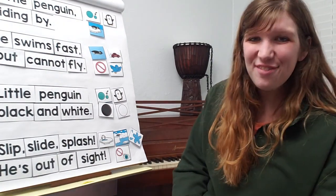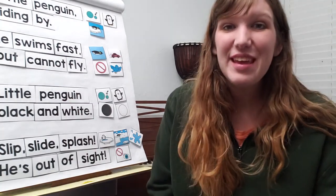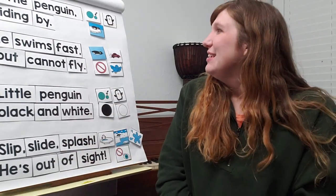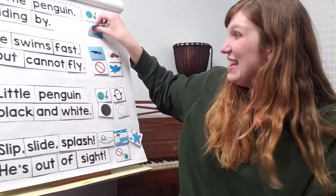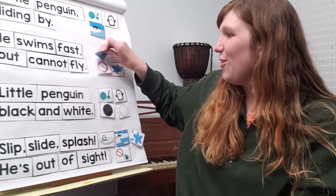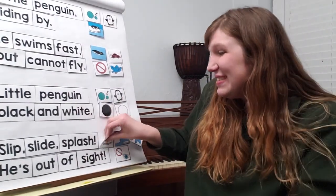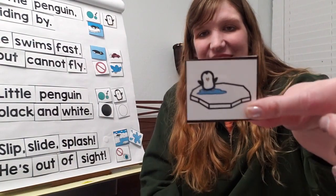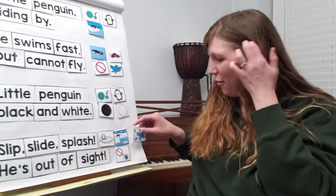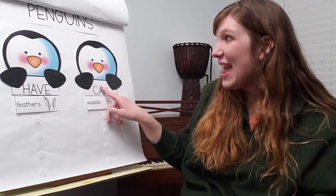Thank you for singing or saying that poem with me. Now, before we start sorting, let's see if we can find some of the action verbs in this poem. What are some of the things the penguin does? He slides — that's something you can do, sliding on the ice. He also swims. Swim is a verb. And he slips — slipping is something penguins can do. He also splashes in the water. Those are a few of the action verbs that penguins can do.